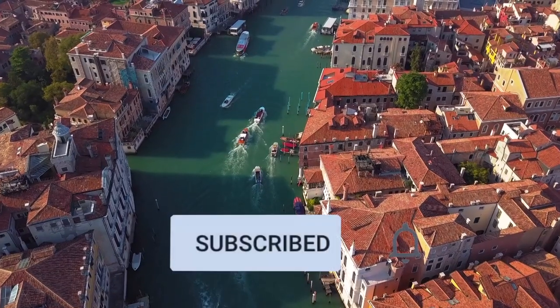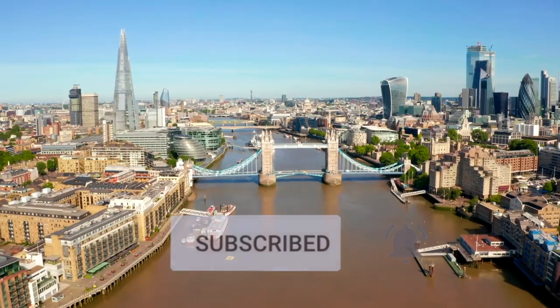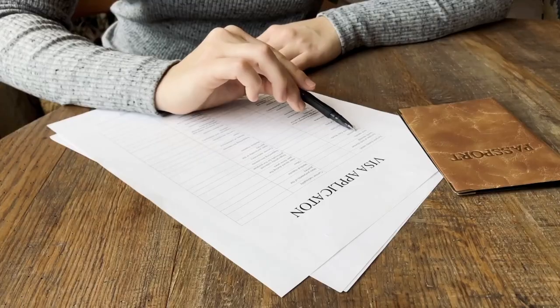Before I dive further, please don't forget to hit the like button and subscribe to the channel so you don't miss out on any of the destinations that we're about to cover.